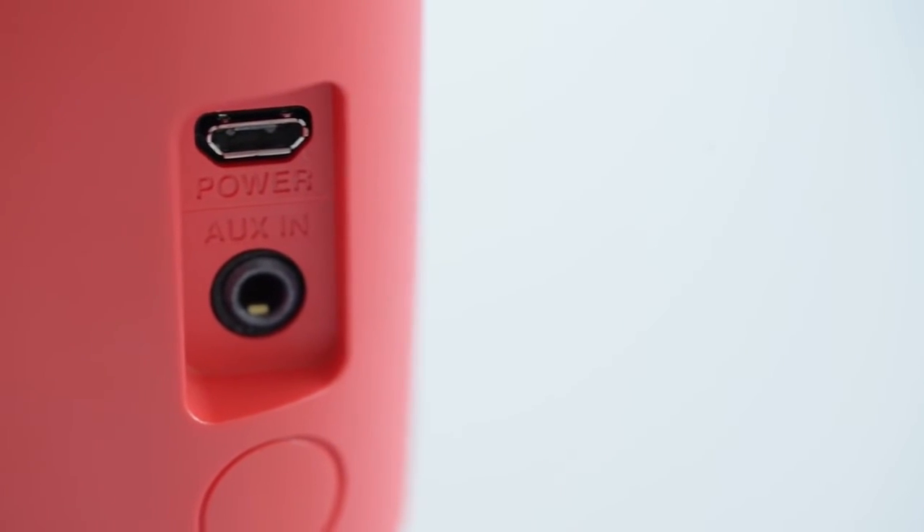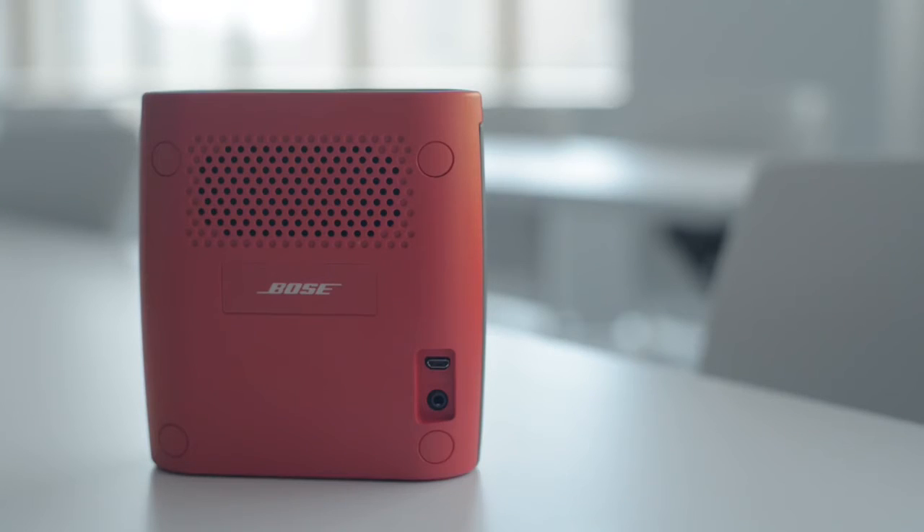Available in blue, teal, red, black, or white, this small, light, and durable speaker can be placed in a dorm room, bedroom, or even used outside. Battery life lasts up to eight hours between charges.